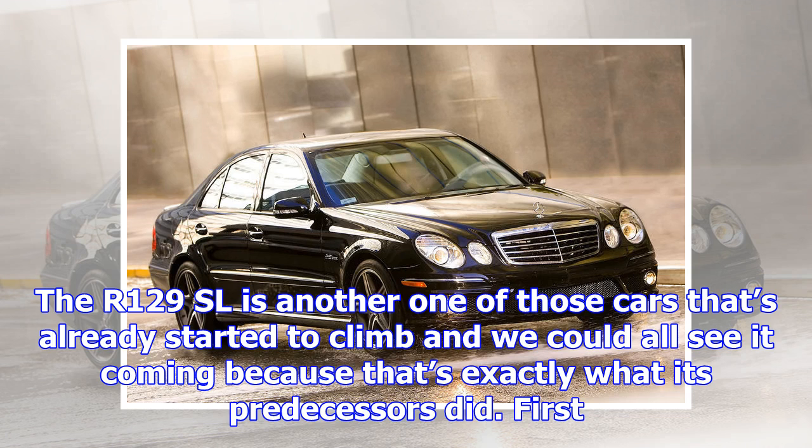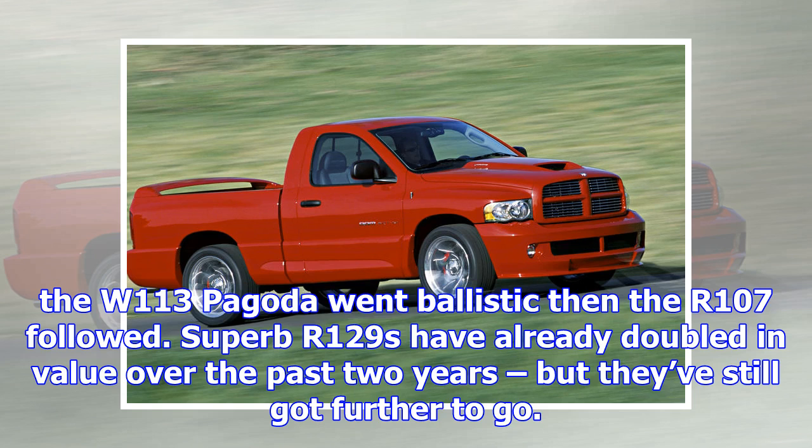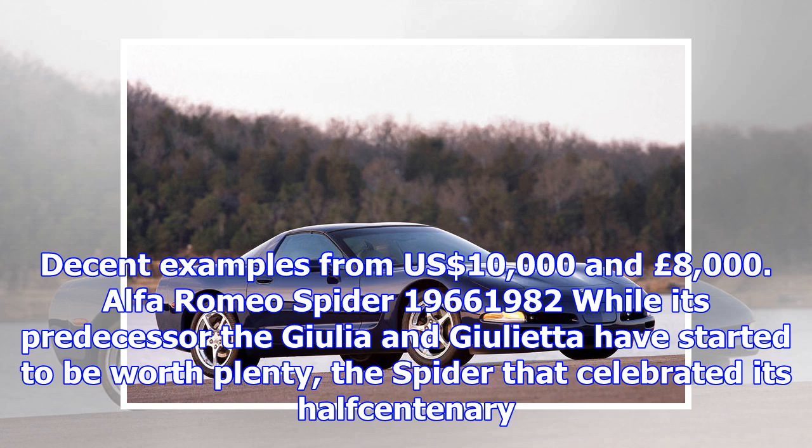Mercedes-Benz SL R129, 1989–2002. The R129 SL is another one of those cars that's already started to climb and we could all see it coming because that's exactly what its predecessors did. First the W113 Pagoda went ballistic, then the R107 followed. Superb R129s have already doubled in value over the past two years, but they've still got further to go. Decent examples from $10,000 and £8,000.